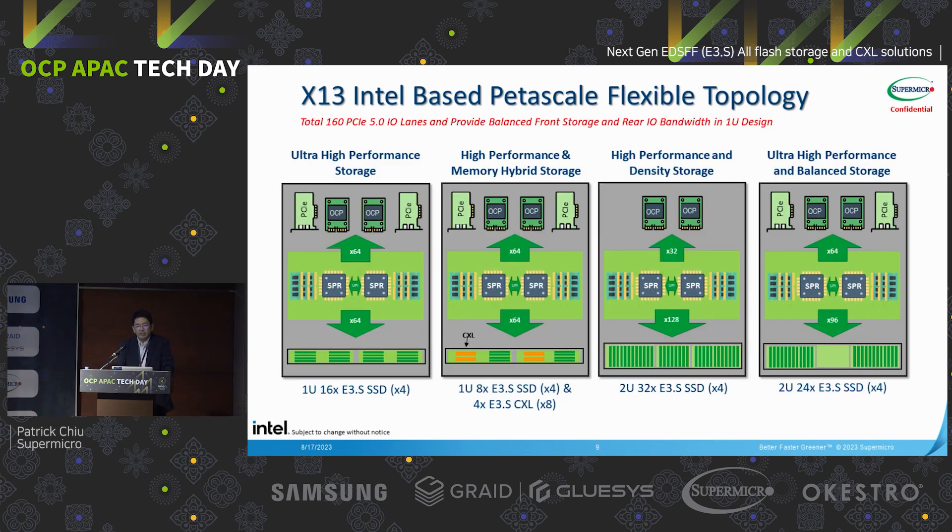Let's take a look at the Supermicro next generation Intel-based X13 topologies. We have the unified architecture. On the left-hand side, the 1U design topology supports 1U 16 E3 SSDs, with two OCP 3.0 NICs plus two PCIe Gen5 x16 slots on the rear side for networking or other extensions. In the second configuration, the orange icon represents CXL — we leverage the same architecture but change the backplane, so this system is able to support full CXL plus 8 E3 SSDs, while the rear side still has the same network extensions.